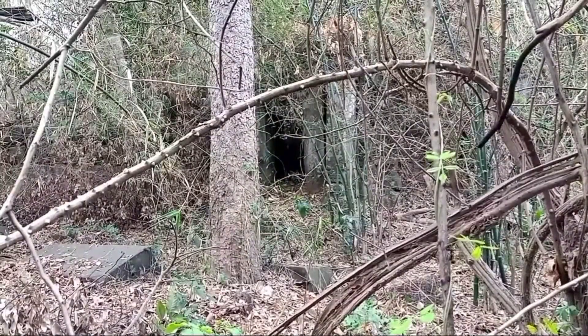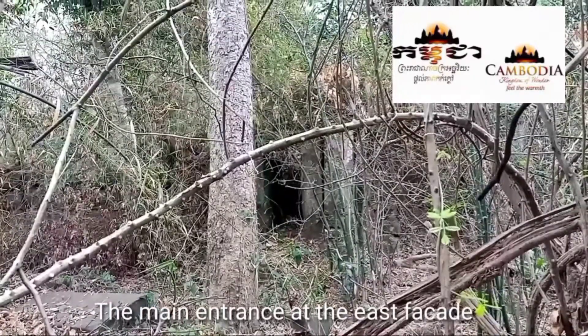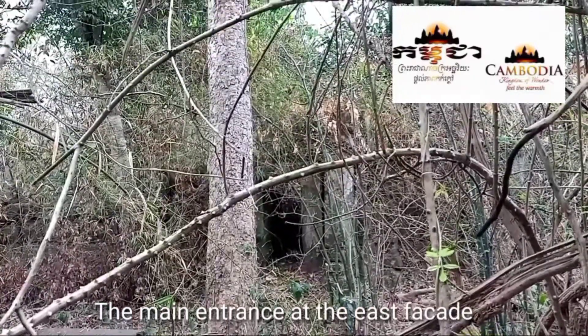Hi all visitors! Today we would like to show you about Tatiyev Temple.